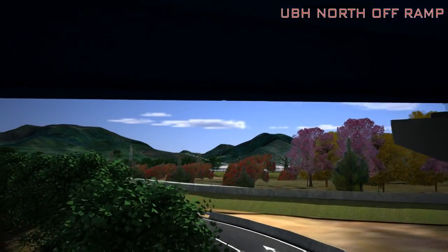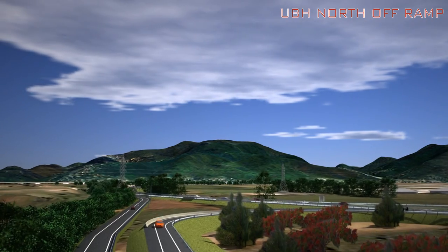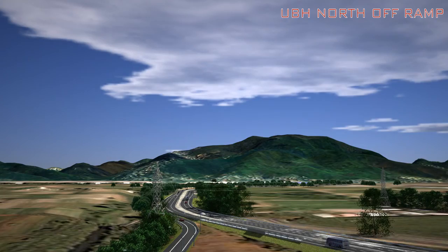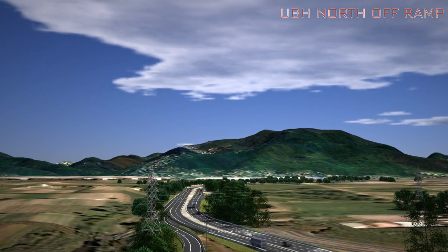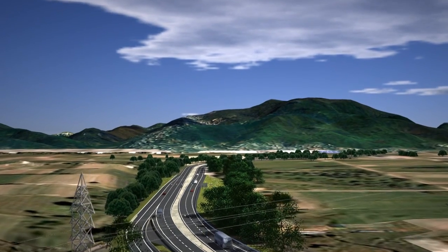Proceed north along the west-to-north ramp, then merge onto the Uriah-Butler Highway, and continue north onto the eastern main road.